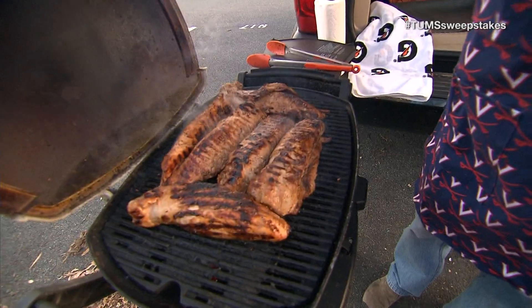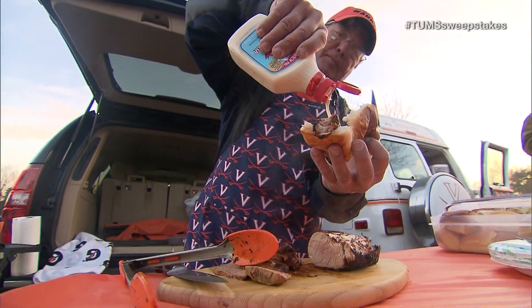This is Virginia pork tenderloin. We've been marinating all night long in good old Virginia sauce. Go Hoos!